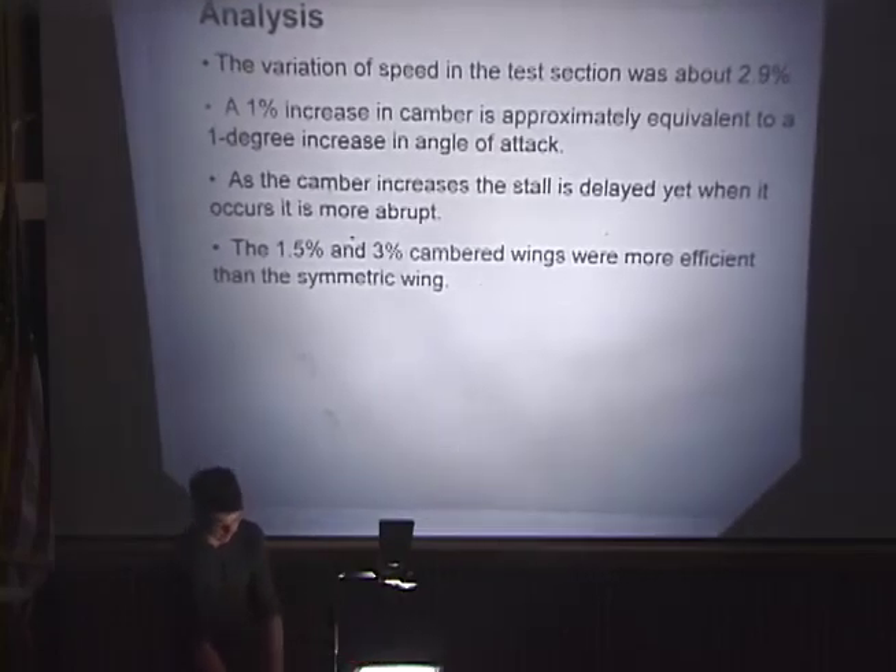I summed up a few key points in my analysis: the maximum variation of speed in the test section was about 2.9%; a 1% increase in camber is approximately equivalent to a 1-degree increase in angle of attack; as the camber increases, the stall is delayed, yet when it occurs it's much more abrupt; and the 1.5% and 3% cambered airfoils were more efficient than the symmetric wing.